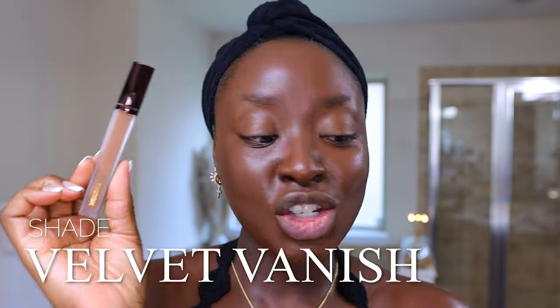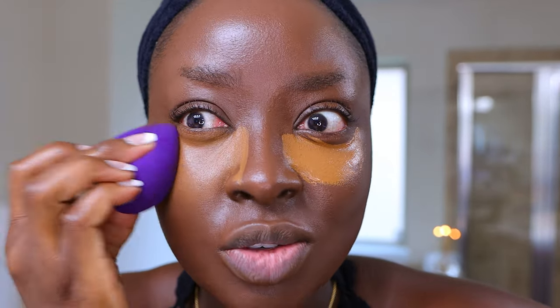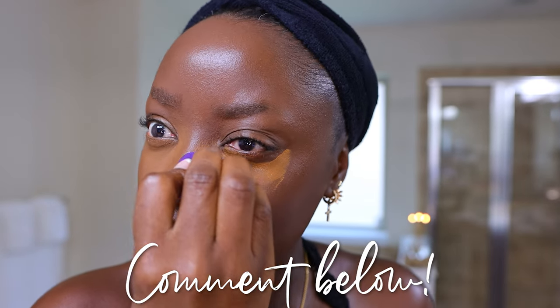I got two concealers from Hourglass — Velvet Vanish and Mocha Vanish. I'm going in with the lighter one. I like the applicator — oh, this is very light. We're going in right away with light coverage, which is good. I have this sponge from Keys Soul Care — it's more dense than I would prefer but it still works really well. It reminds me of a black and white swirl sponge I used to use — it doesn't compress all the way like a beauty blender but it blends well. Do you use this Hourglass concealer? Let me know what shade.